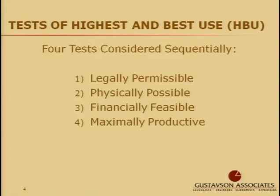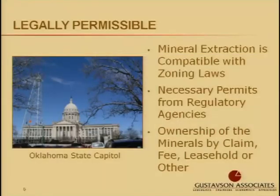These tests are considered sequentially in the sense that only those uses which are legally permissible, or have a reasonable prospect of being legally permissible, are tested for whether they're physically possible on the site, and so on through this analysis. The first test of highest and best use is legally permissible. The constraint of legal permissibility in real estate, as well as the mineral estate, arises from a power reserved by the governing entity over land uses.